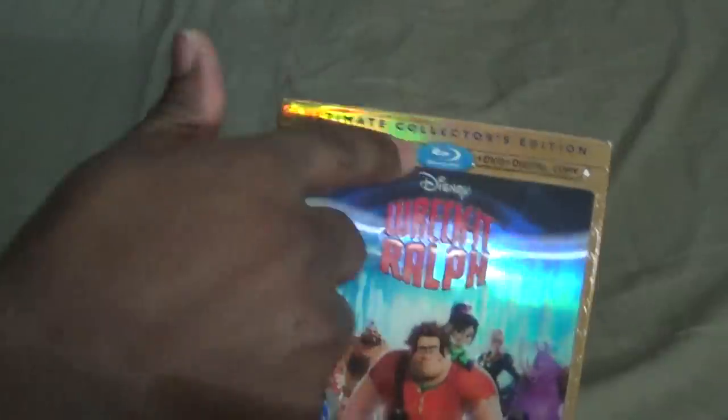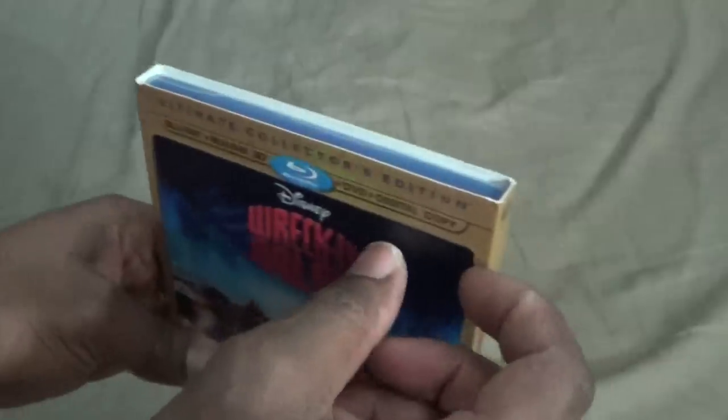As you can see, we got the holographic slip cover here, and of course Wreck-It Ralph and Disney is embossed, as well as the little Blu-ray logo. It almost feels like this thing can come off.